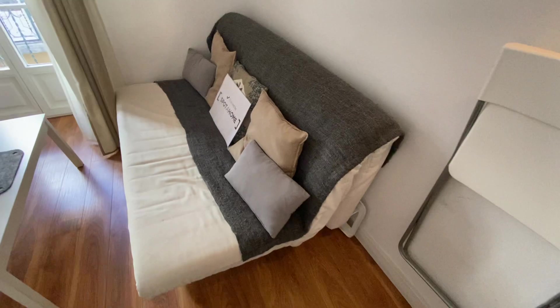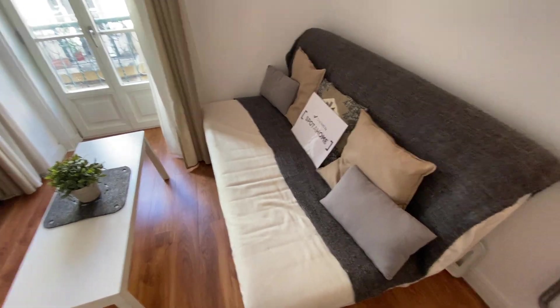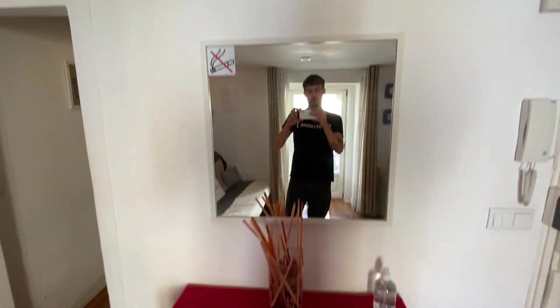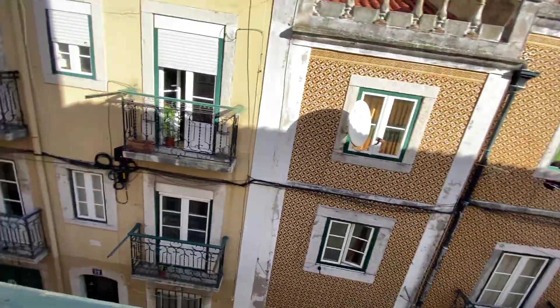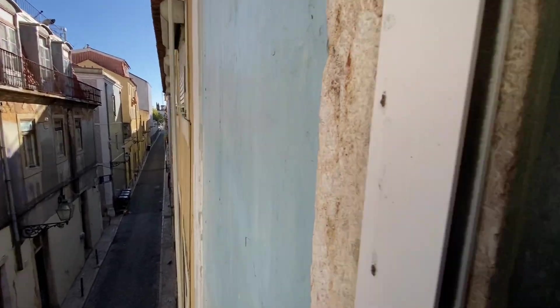This couch also folds out to be a bed — it could be a double bed. So if you have any family over or anything like that, you can fold it out to be a bed. And then just over here, we have our little coffee table with a mirror. I'll open this up and show you what it looks like from the balcony here. So you're just on the street view, on one of the many streets of Bairro Alto.